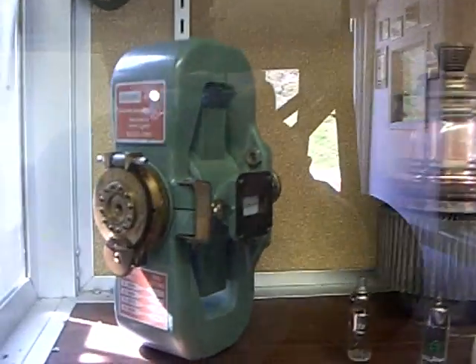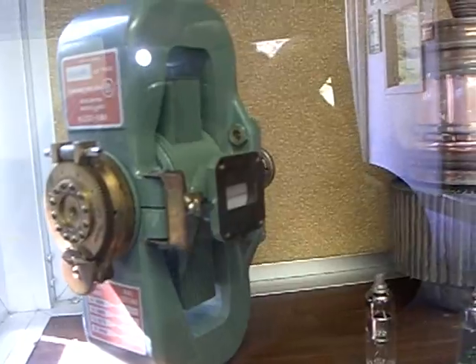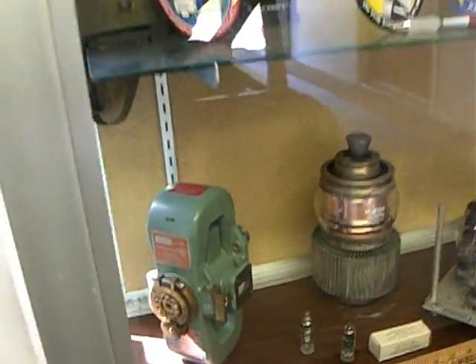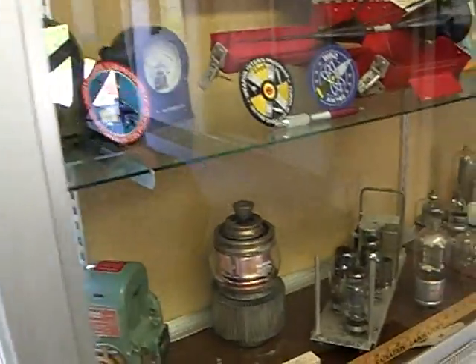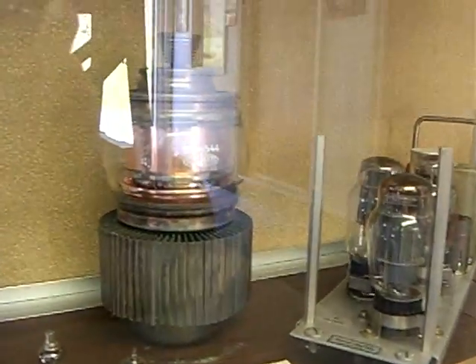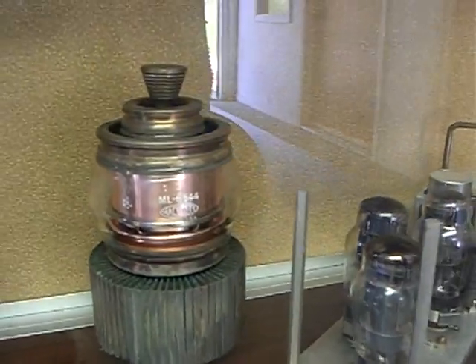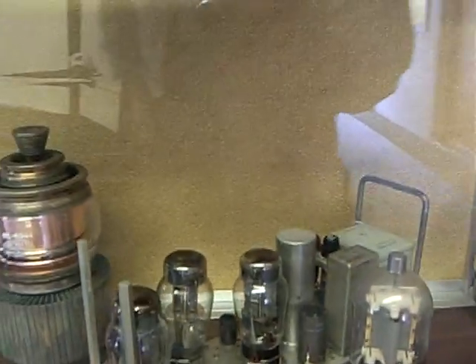That's a magnetron. It pumps up the voltage, sends it up through the main wave guide, hits a screen and bounces out. That's a magnetron for the missile tracking radar — a little bit lower voltage, same idea.